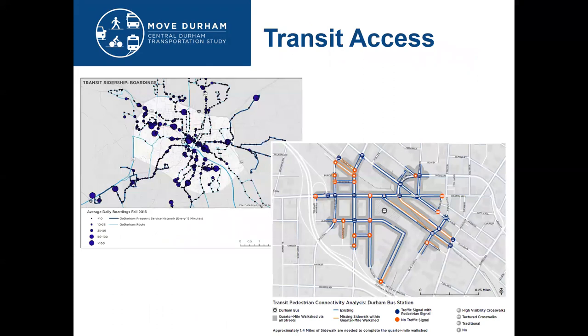The light rail project died during the development of this plan, which caused us to pivot some of our transit analysis to focusing on bus service and how infrastructure changes on these streets could benefit the bus system and bus riders. We looked at transit boardings by route, transit through trips, and access to bus stops by sidewalks.